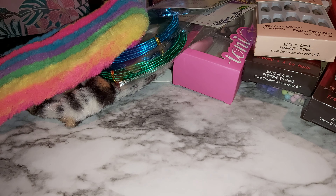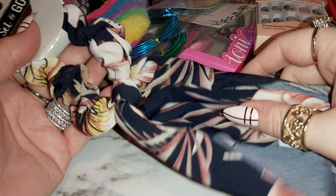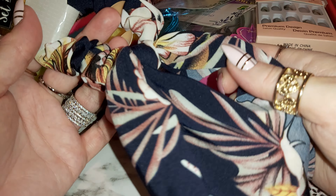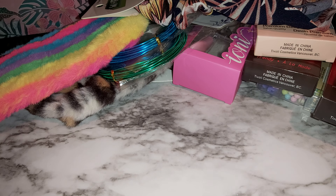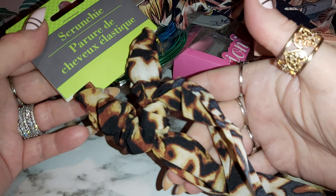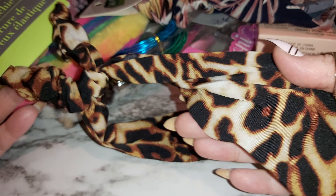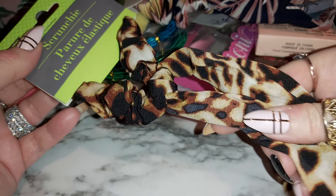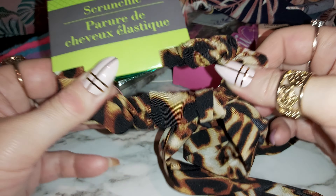I got some nice scrunchies — there's a nice pattern here. I'll be using these for summertime, they're really pretty. I might have already got this pattern before but I really like it. Then there's this one here — I think I like this one better, it's got that cheetah type of print. I love it. It unties here too if you want to fix it — these are good scrunchies.